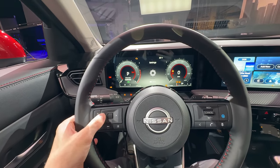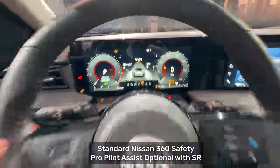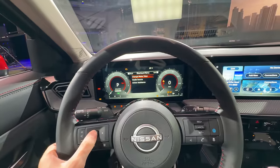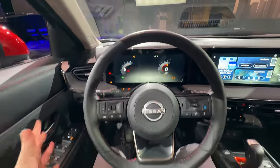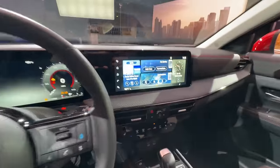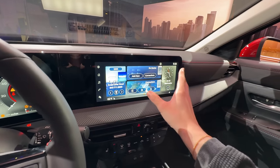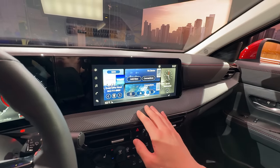Exploring the interior controls, we can see Pro Pilot Assist, Sirius XM, tire pressure, drive computer, and a home screen. Nissan gives you additional toggle views to change the display layout, offering flexibility. We also have automatic headlights and automatic wipers. The new infotainment system is a huge upgrade — it's angled slightly toward the driver for easier access, and has a card-style layout that feels pretty fluid overall.